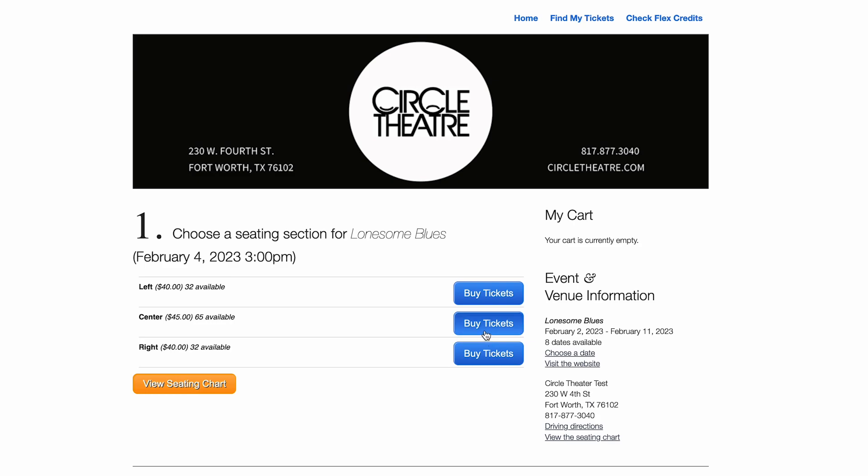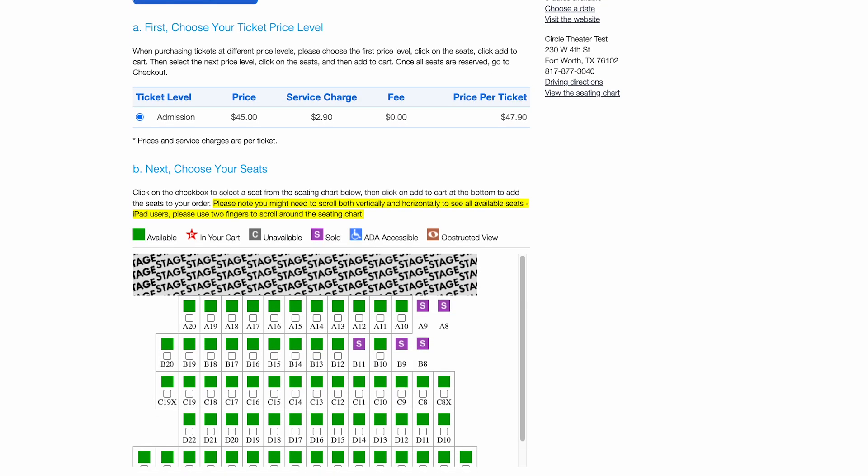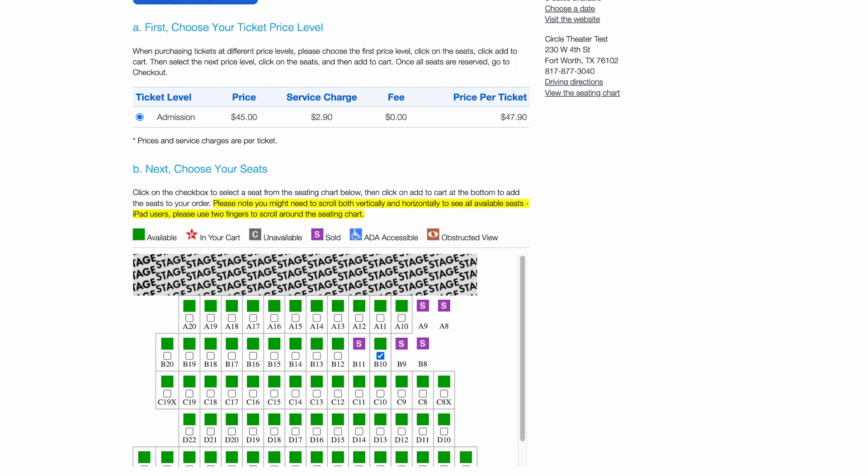Select the section. It is important to remember that if you are a season ticket holder, you must select the section in which you have purchased your season ticket. In this case, we will do center. Scroll down to the bottom of the seating chart and select which seat is best for you.